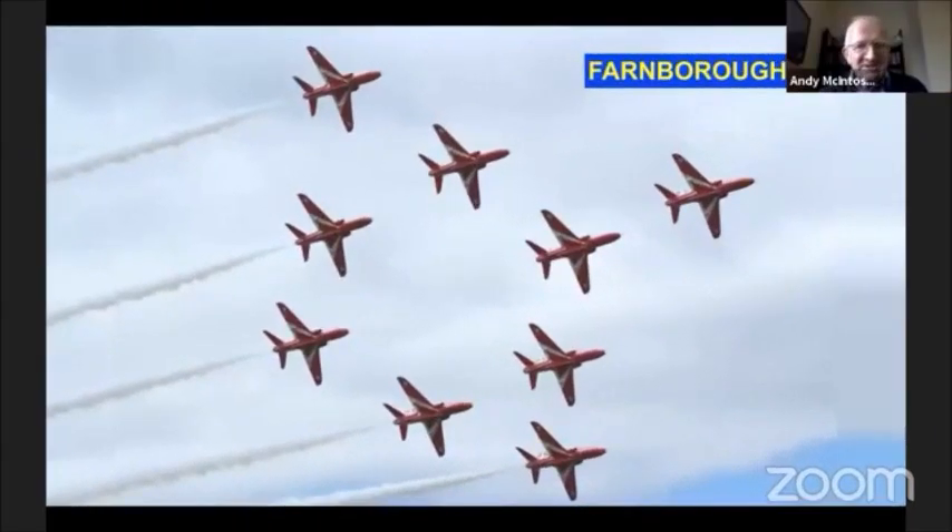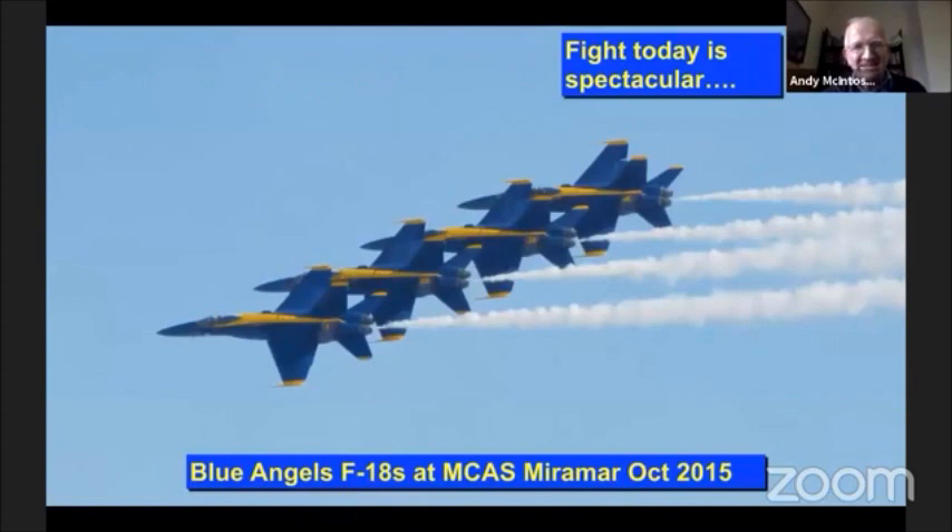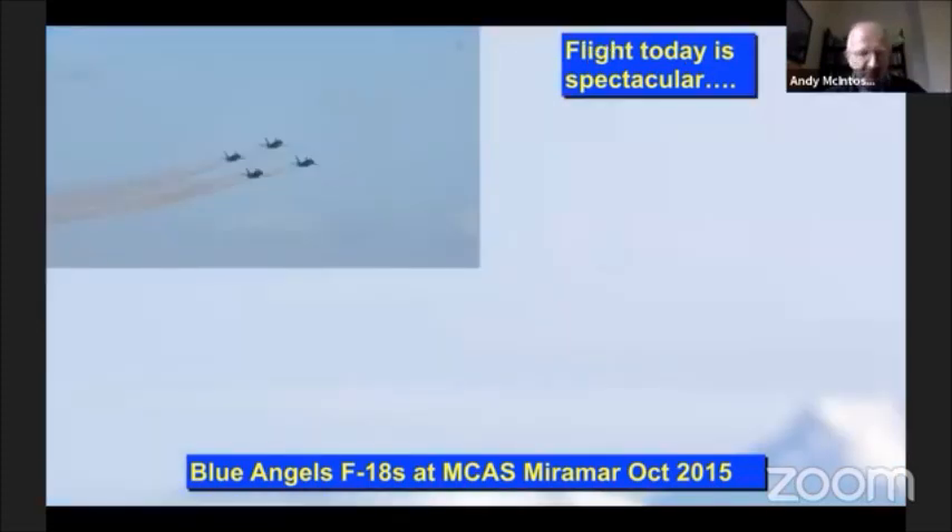I've always been interested in flight - this is from about 12 years ago. I love seeing the Red Arrows and I'm sure a number of you enjoy going to air displays. My wife just suffers it but she lets me enjoy it. And of course the last one was the F-18s of the Blue Angels in California. I had the privilege of seeing them do their display in 2015 and it was something really special.